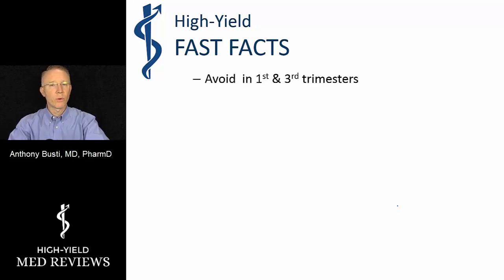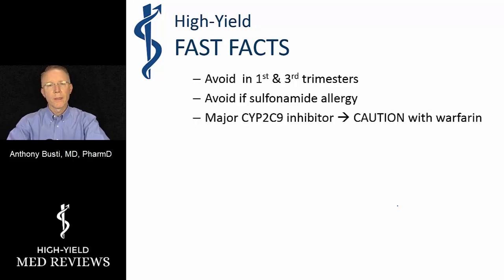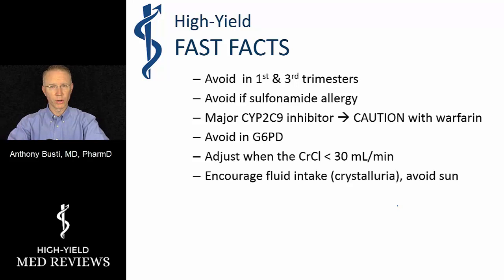As a general summary, we avoid Bactrim in the first and third trimesters for those two different reasons. If the patient has a sulfonamide allergy, we avoid it due to the risk of Stevens-Johnson syndrome or toxic epidermal necrolysis. It is also a known inhibitor of CYP2C9, which can cause drug interactions — most importantly with warfarin, since the S-isomer of warfarin is metabolized through that pathway. We avoid it in G6PD-deficient patients due to hemolysis risk. When creatinine clearance falls below 30, dose adjustments or avoidance are needed. We encourage fluid intake as it can crystallize in concentrated urine, and it can also cause photosensitivity reactions.